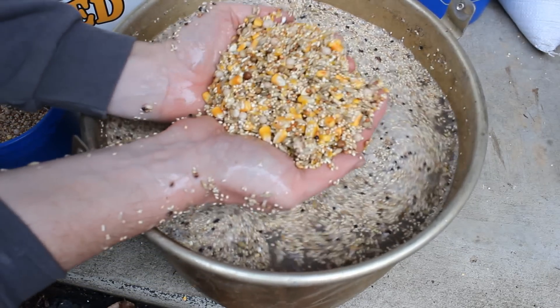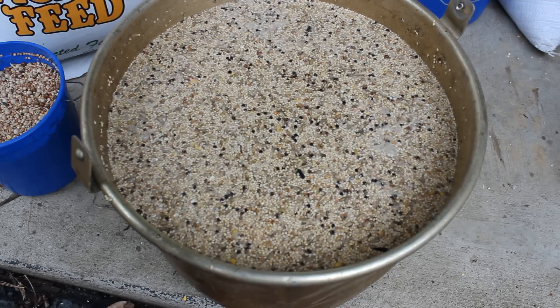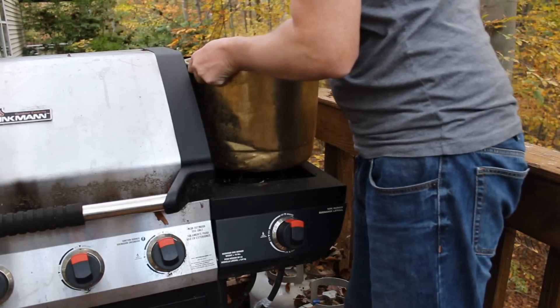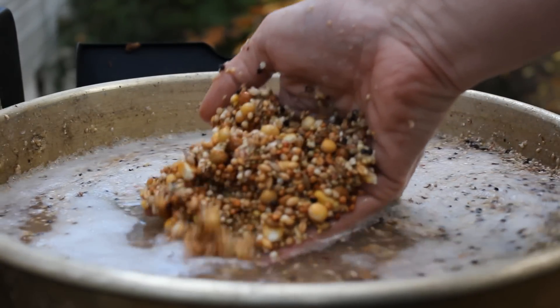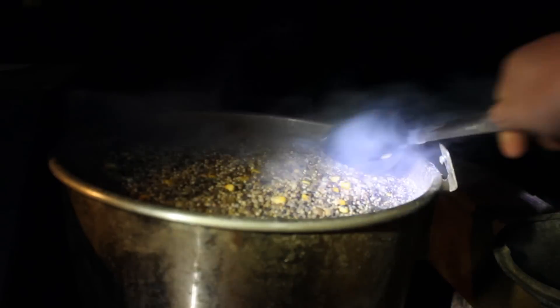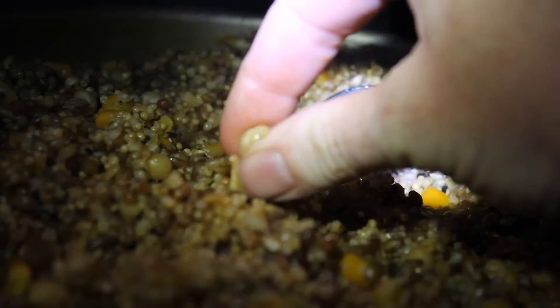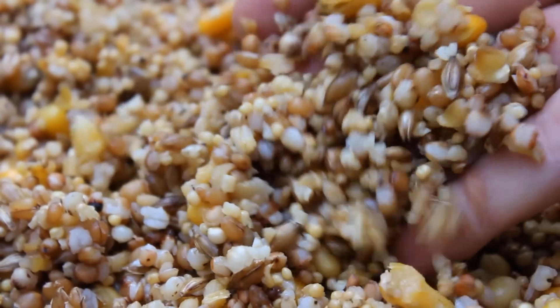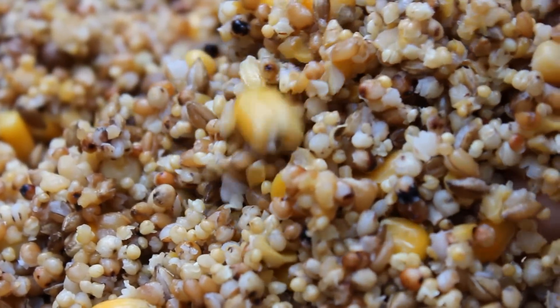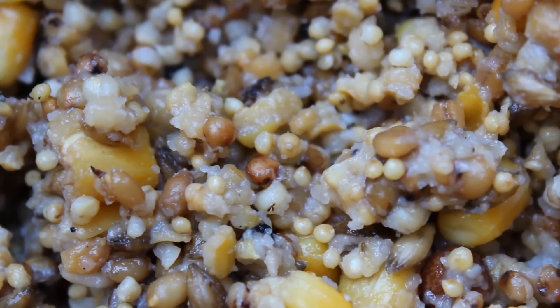Once it's all mixed up, you'll have some grain floating on top — you want three or four inches of water covering the mix. Let it sit for at least three hours, though I usually do it overnight. The next day, put it on a propane burner and bring it up to a boil for about two to three hours. As you can see, it plumps up a bit, and when it's done boiling the water is all absorbed. You can tell it's done because the maple peas and the corn will squish fairly easily and it'll have doubled in size. It looks like this — really nice, soft, big plump grains with a little bit of gooeyness to it. It's a really great mix.